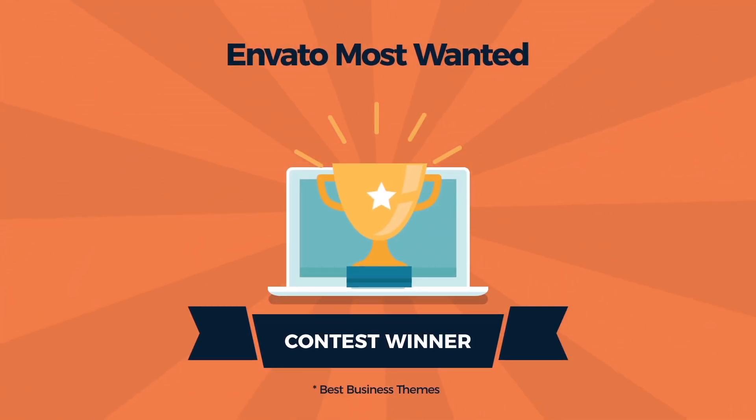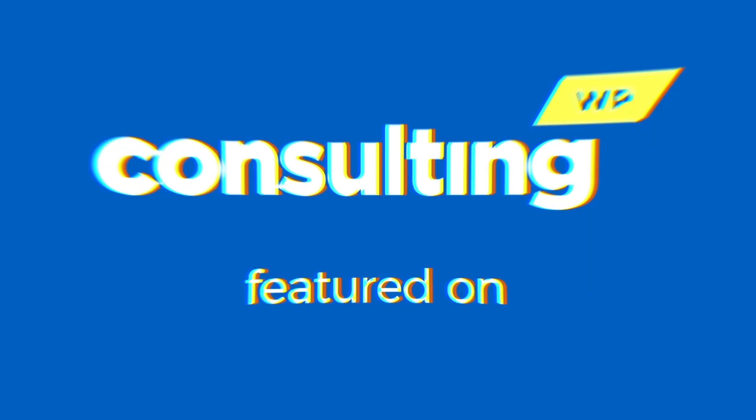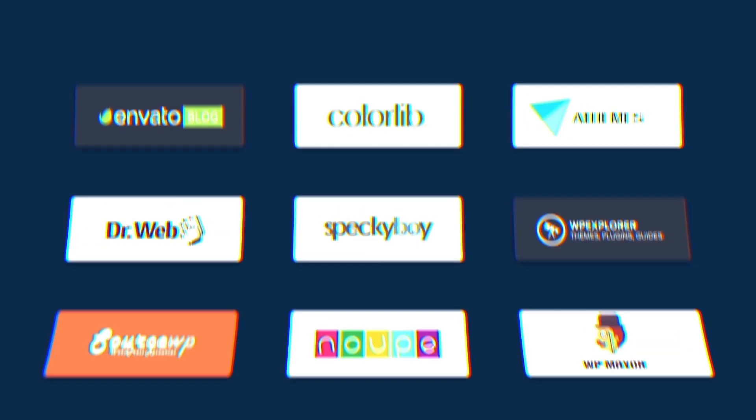Do you know who is the winner of the Envato Most Wanted Contest? It's Consulting Theme — with more than 8,000 copies sold and 5-star review ratings.